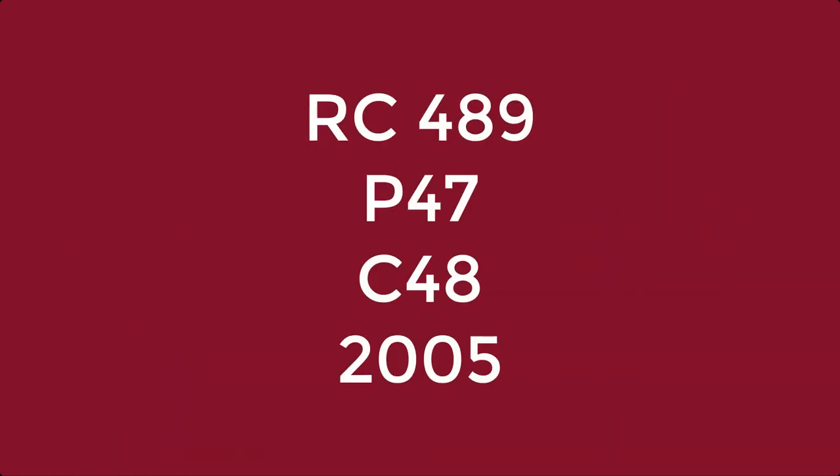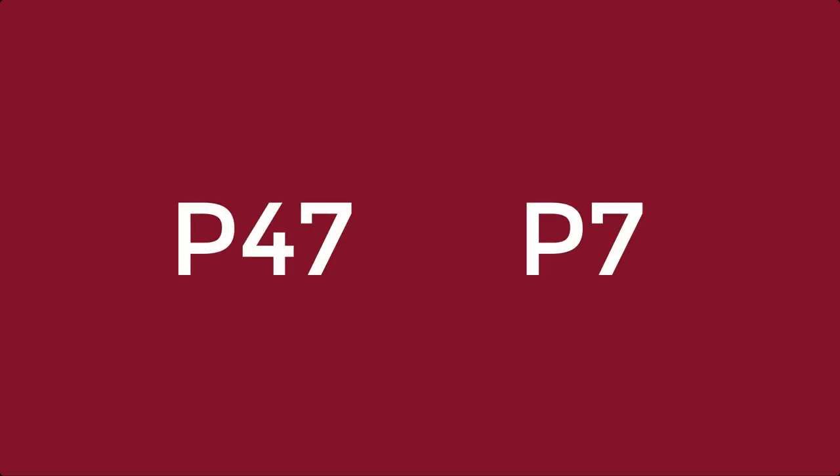Now we can move on to the next part of the call number: P47. This part of the call number is arranged alphabetically and then numerically. So, for instance, the Ls come before the Ps. For the numbers, read them like decimals — P47 comes before P7.